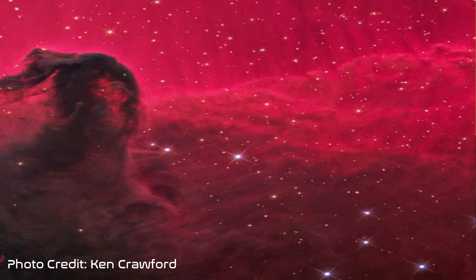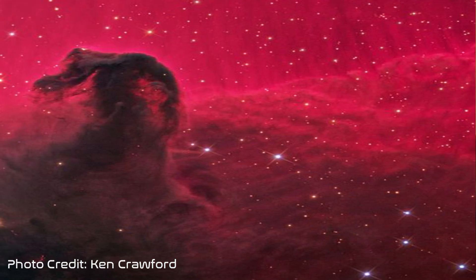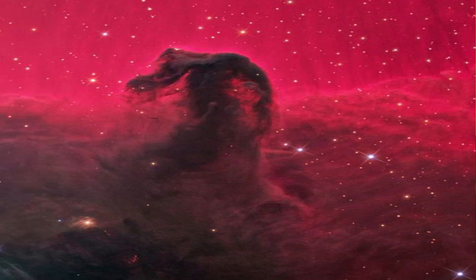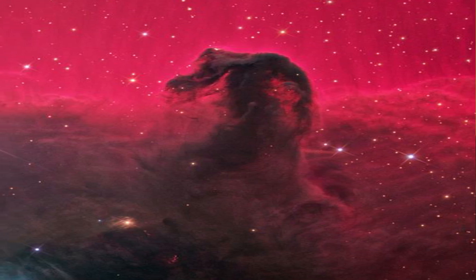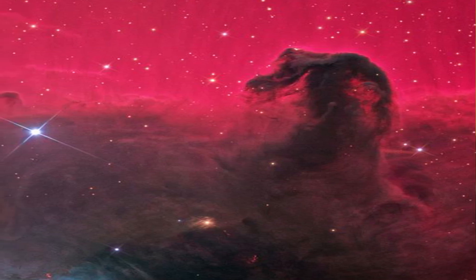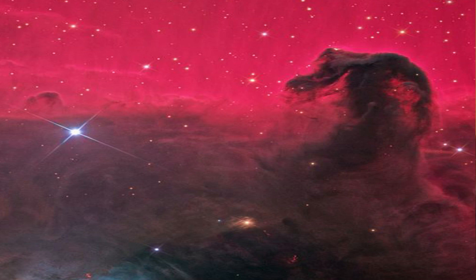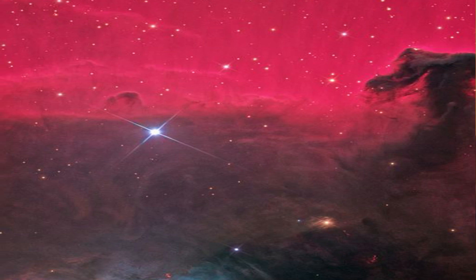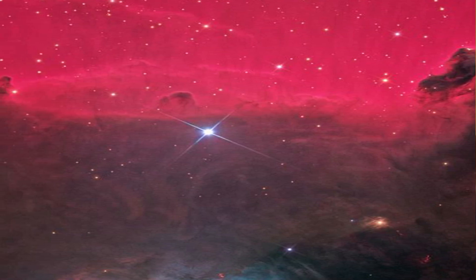The Horsehead Nebula and the Flame Nebula are located in the constellation of Orion and are small segments of the Orion Molecular Cloud Complex. The Horsehead Nebula, or Barnard 33, is a small absorption or dark nebula at a distance of 1,375 light-years from Earth. Heavy concentrations of dust in the region are localized into interstellar clouds, resulting in alternating sections of opacity and transparency. The darkness of the Horsehead is caused by dust blocking the light of the stars behind it.